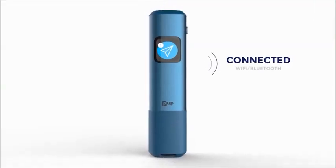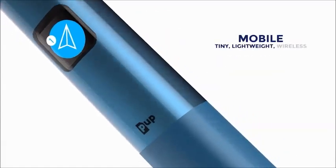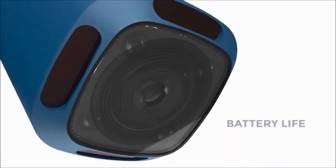The PUP is the first ever connected pocket scanner. It is mobile, tiny, lightweight, wireless, with a long-lasting battery.